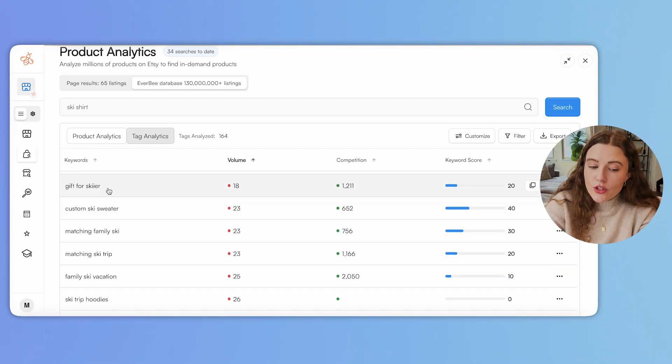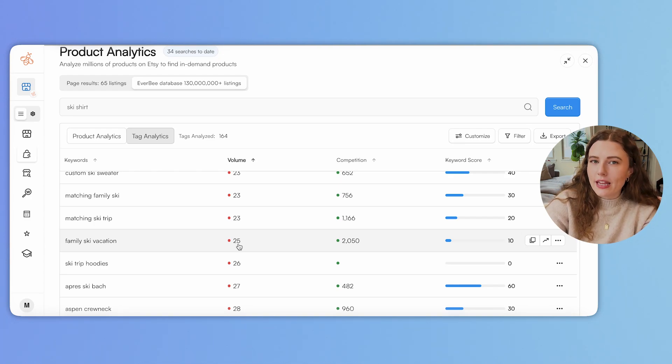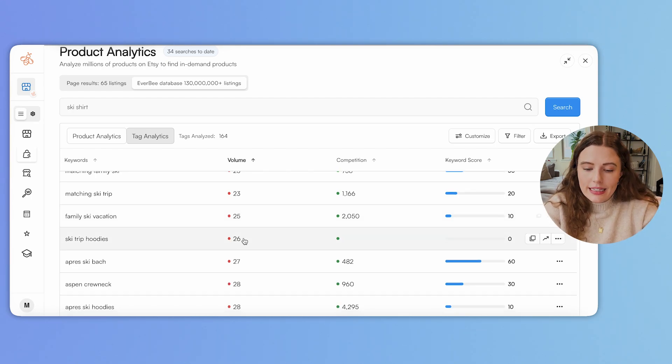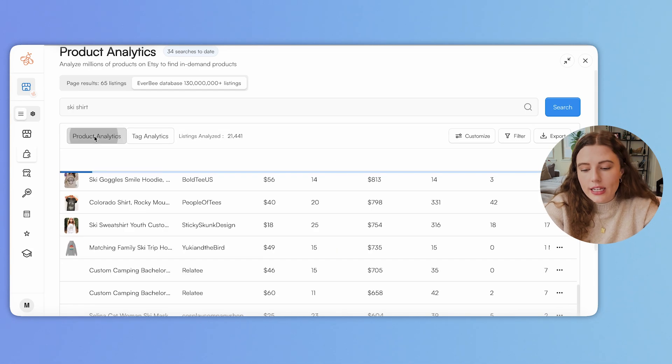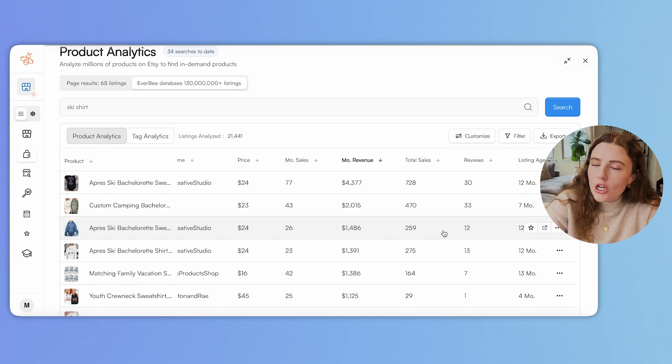That doesn't mean these are good or bad listings — that just means they're listings. We also have things like 'gift for skier' that I really like, and 'matching ski trip' where the volume isn't crazy high yet, but we're about to enter peak season. This is based on monthly volume blended over time, so they're not actually getting 25 views this month — over the last several months that's been the average, and most likely this will have closer to 200 views at peak seasonality. Really good ones not to miss out on even though the volume doesn't look crazy right now. After understanding the tags, go back over to product analytics and sort by monthly revenue, keeping an eye on listing age.